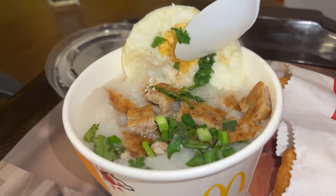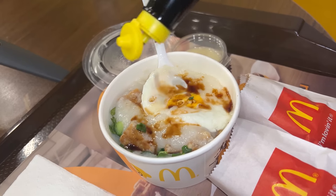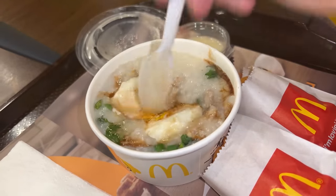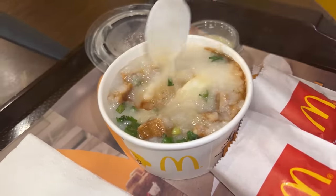There's chives and the pork is really just cut up breakfast sausage. Adding some Maggi sauce for some added flavor. That is not a half bad boiled congee. More Maggi sauce.